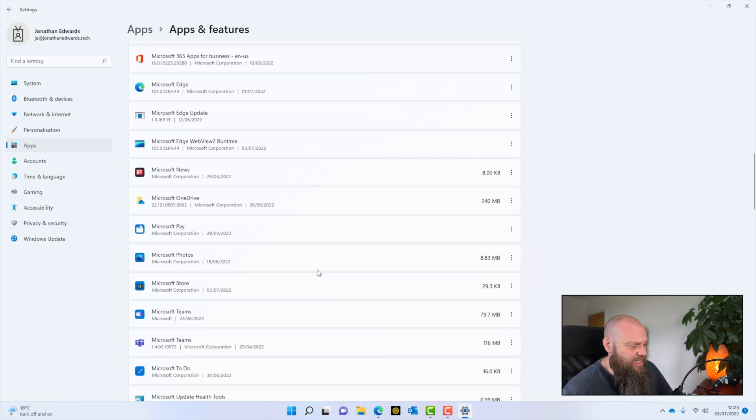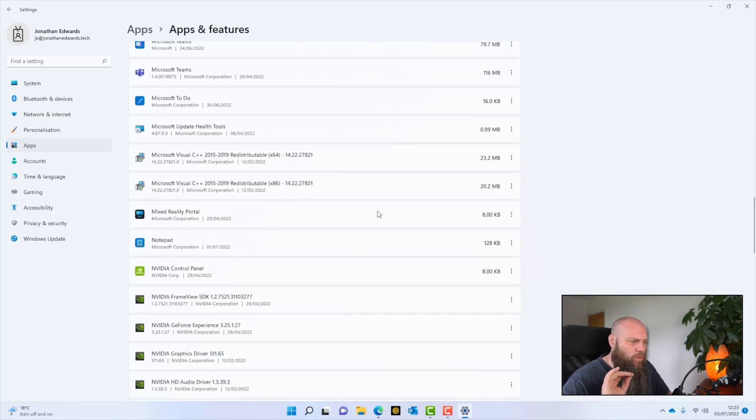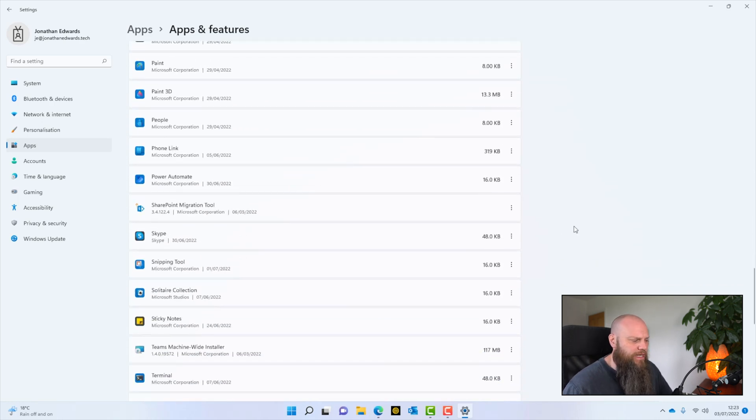Looking down this list, there's nothing I don't need on this computer. A word of warning: be careful because a lot of these applications are really important to the functionality of the computer. When you're looking down the list, you're looking for something that jumps out that you just don't need — things like the LinkedIn app, Netflix, or games. If something doesn't look like it's to do with the functioning of the computer, simply uninstall it.